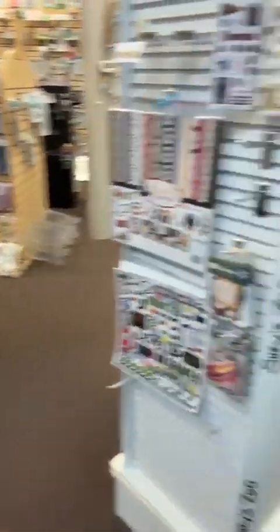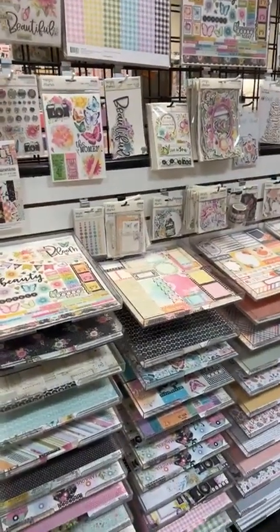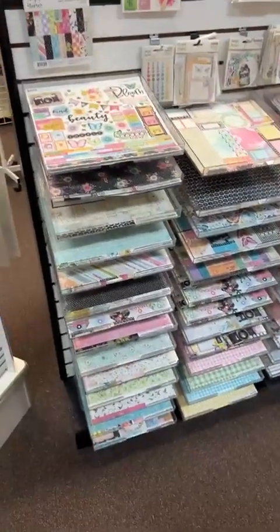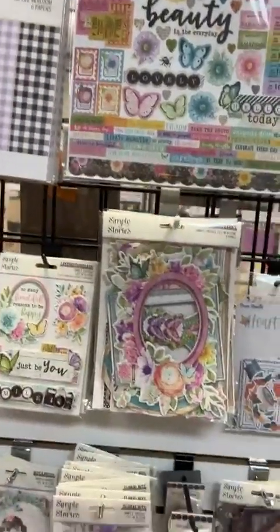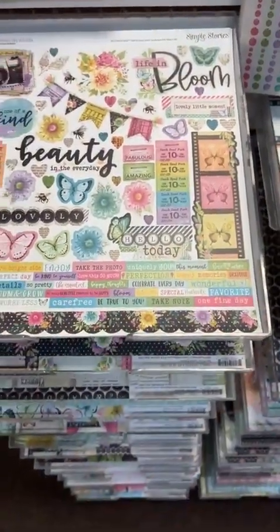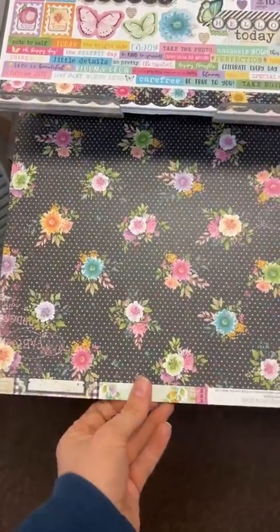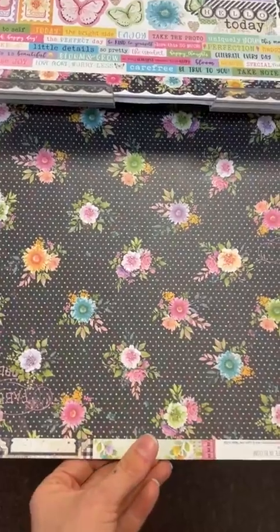That's one of my favorite lines for spring, but I think it's totally going to be great for Valentine's Day as well. Now this next line — Simple Vintage Life in Bloom — is such an awesome line, and they just released a few more inspiration layouts so I'll post that in the comments. It is a stunning line. I'll start with the papers first and then we'll look at embellishments. The sticker sheet right here — we have this in open stock and collection kits. Collection kits have one of each paper plus a sticker sheet.